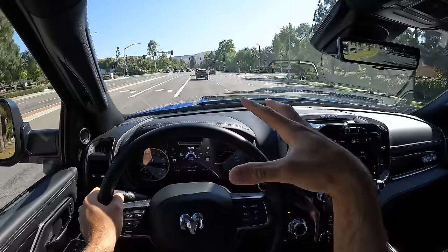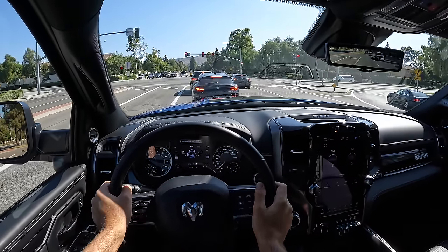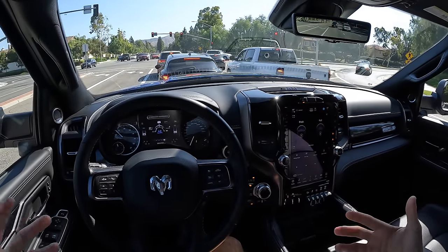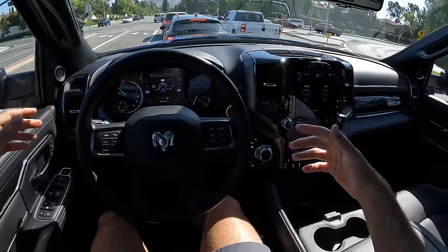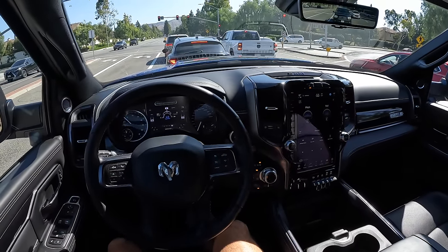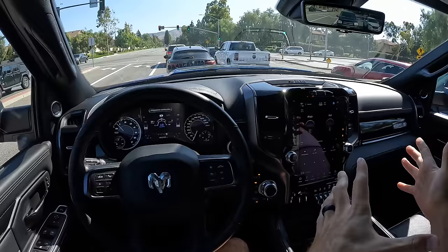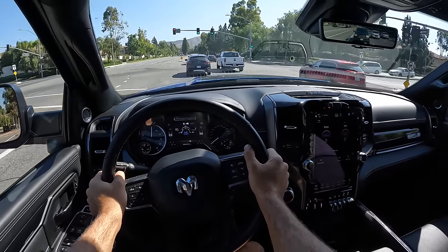It doesn't crash quite as much as I feel like I remember the F-250 Tremor did. These seats are on the firmer side in terms of padding, but the seating position is comfortable. I've got good spots to throw my arms and coast along. I'll say that the ride quality in the Power Wagon is more on the comfort end of the spectrum for an HD truck.